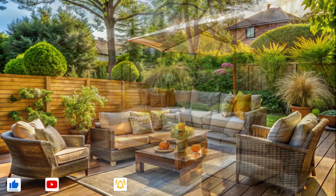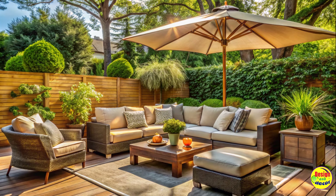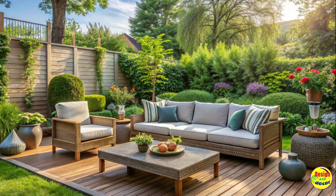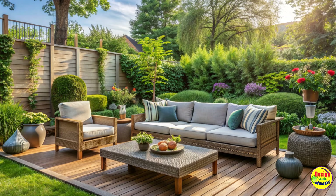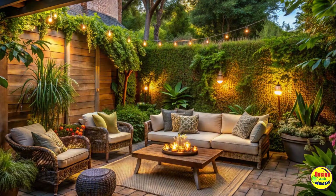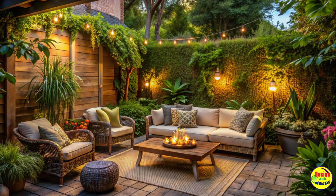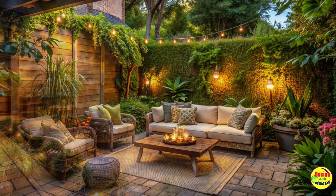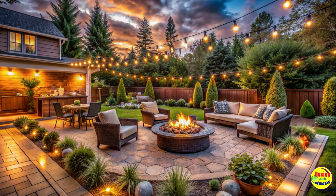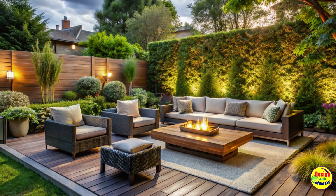Backyard Bliss: Uncover the Ultimate Sitting Area Ideas. Welcome to a journey of creating a cozy outdoor oasis right in your backyard. In this article, we will explore the art of designing the ultimate sitting area that not only enhances the beauty of your outdoor space but also provides a relaxing retreat for you and your loved ones. Let's dive into the realm of backyard bliss and discover some inspiring ideas to transform your ordinary backyard into an extraordinary outdoor living space.